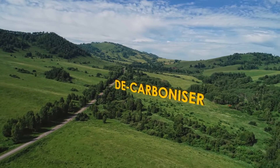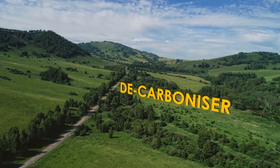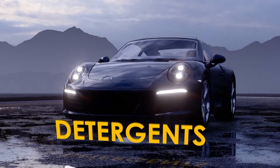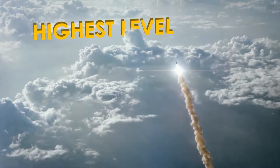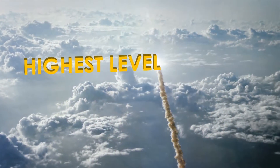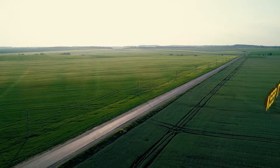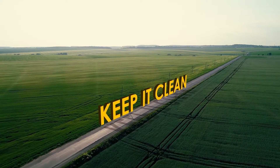X1R works by decarbonizing the combustion chamber and helps keep the throttle body clean. It cleans injectors using a brand new class of detergents developed at X1R, delivered at very high concentrates, giving our new formulation the highest level of cleanup of any product on the market.